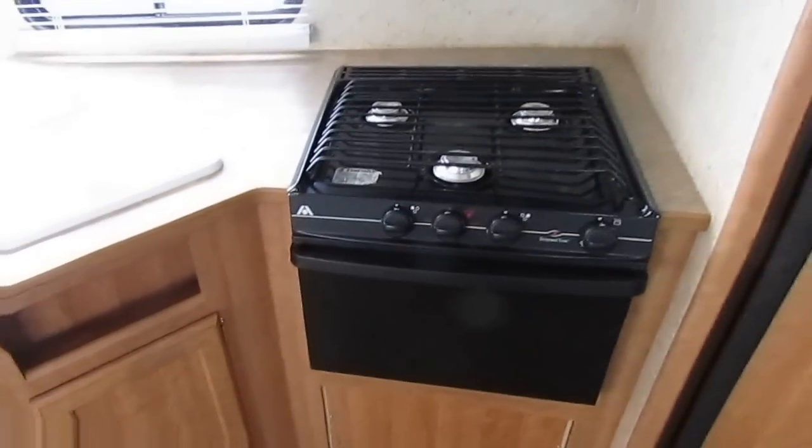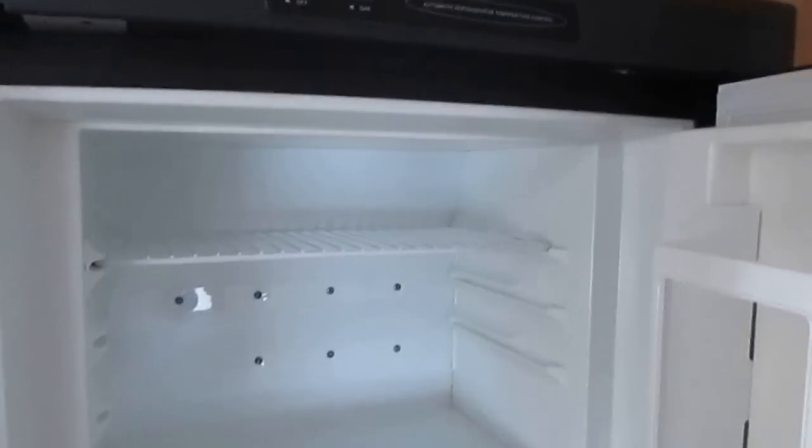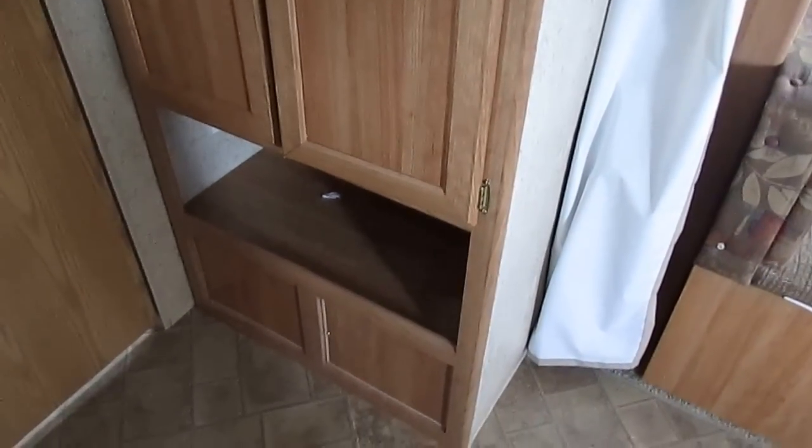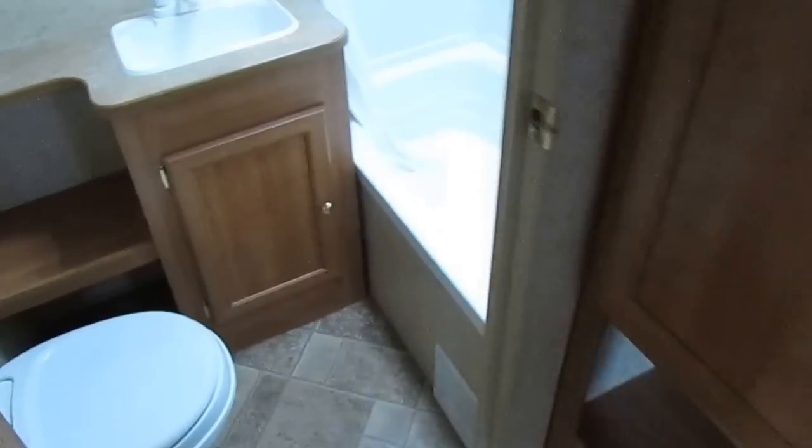Obviously somebody has taken very good care of this little camper. You've got an oven, a double-basin sink, and the two-way RV refrigerator-freezer — which is clean. Two bunks in the back corner. There's a pantry and a little wardrobe closet. Got a private rear bathroom, tub and shower — great for kids — with the plastic surround. You can tell they haven't taken many showers in there.